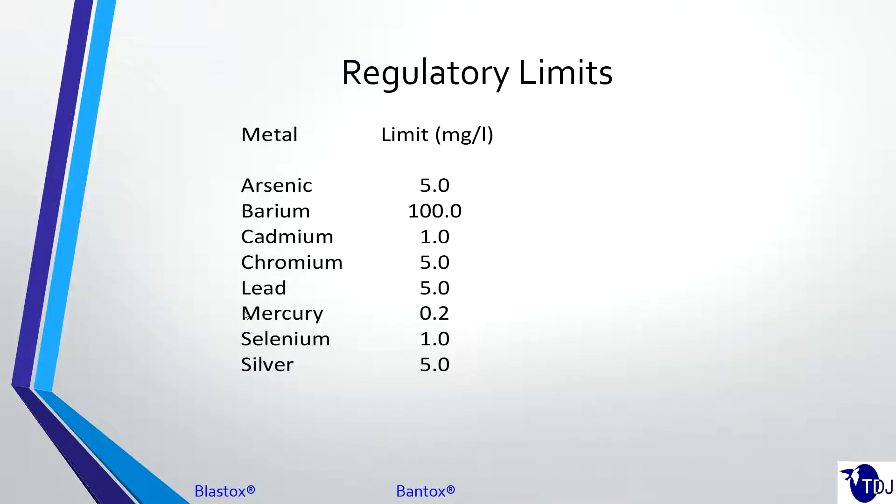Regulatory limits: arsenic, chromium, lead, and silver are all five milligrams per liter. Anything at five or above is considered hazardous; anything below that is considered non-hazardous for disposal. Barium is a little bit higher — it's not a very common metal and is fairly easily stabilized, and it also has less toxicity than some of the others, so it's not as much of a concern as cadmium or mercury.